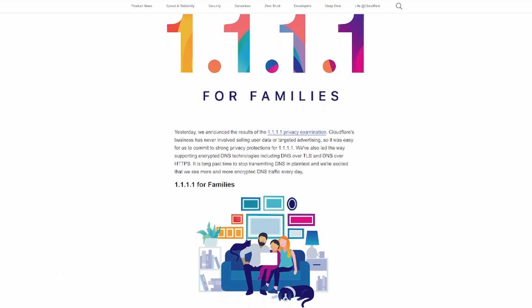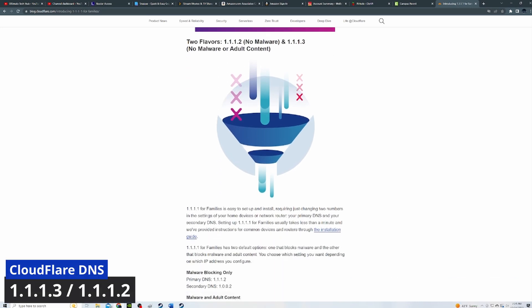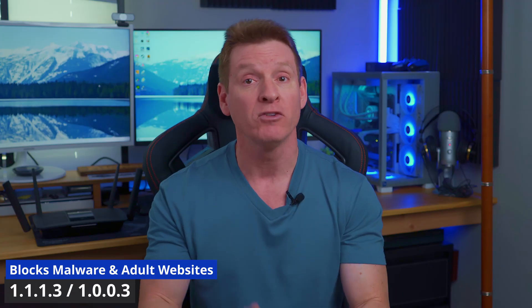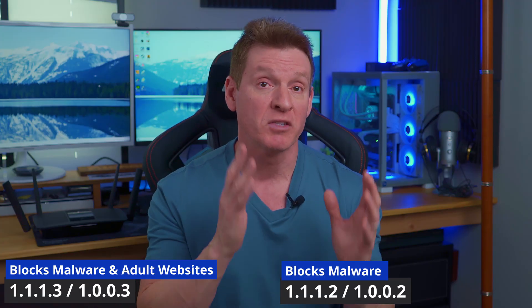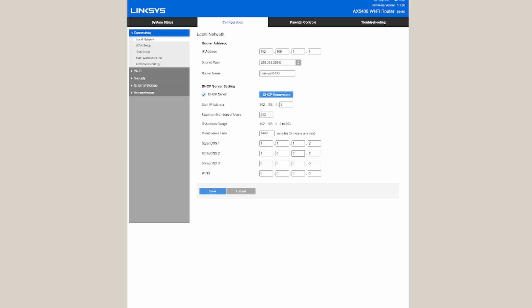However, if you love your privacy, you can use 1.1.1.1 for primary and 1.0.0.1 as secondary. There are two more DNS settings from Cloudflare to talk about: 1.1.1.3 and 1.1.1.2. One DNS will block malware and adult websites, and the other one just blocks malware. The DNS that blocks malware and adult websites: primary is 1.1.1.3, secondary is 1.0.0.3. If you want to keep adult websites, primary is 1.1.1.2 and secondary is 1.0.0.2. Make sure you hit the save or apply button — just by changing this DNS setting you now have faster internet, guaranteed.